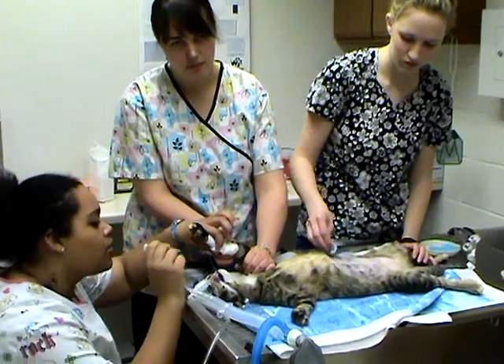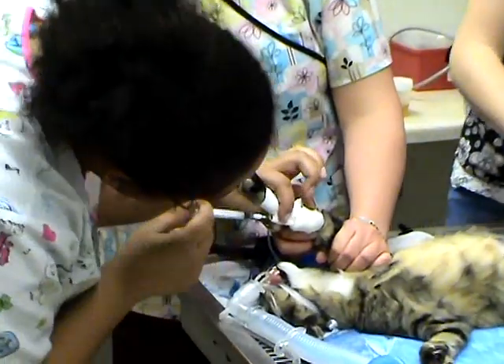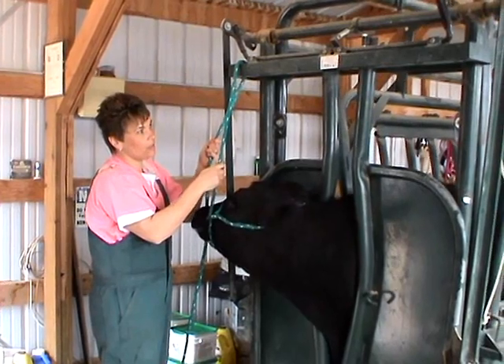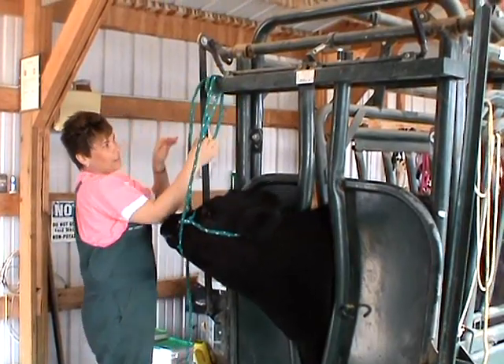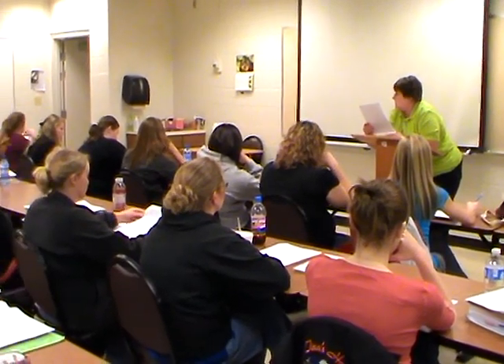We have an Associate of Applied Science degree in Veterinary Technology here at Eastern Wyoming College. It is basically a four-semester on-campus program. The Veterinary Technology program offers all of the courses necessary for accreditation, to be trained to become a Veterinary Technician and work in veterinary practices, in research facilities, and in various areas that would utilize a Veterinary Technician.